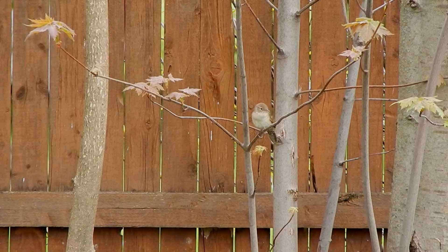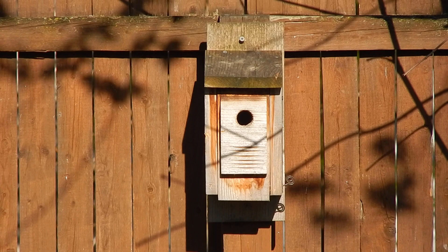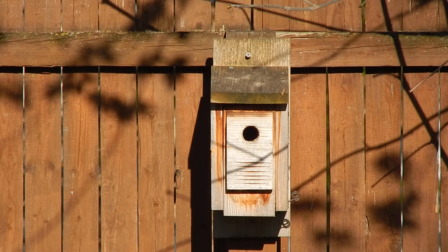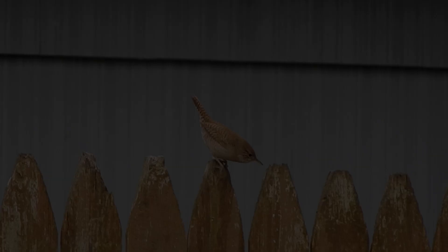They are a small active bird, often seen hopping quickly from branch to branch. They are multi-taskers, removing wood chips while singing at the same time. House wrens have short wings, a curved beak, and a long tail that is often raised. They also have faint barring on their wings.